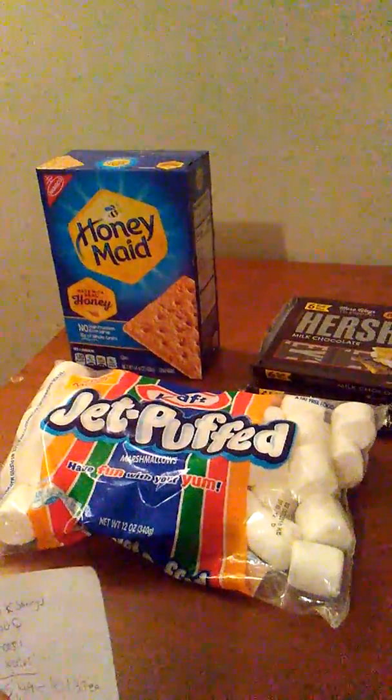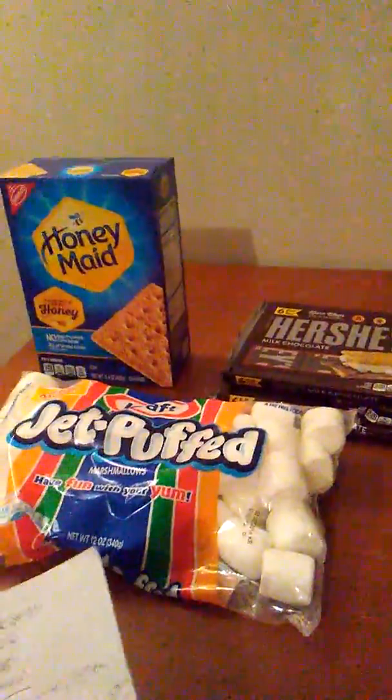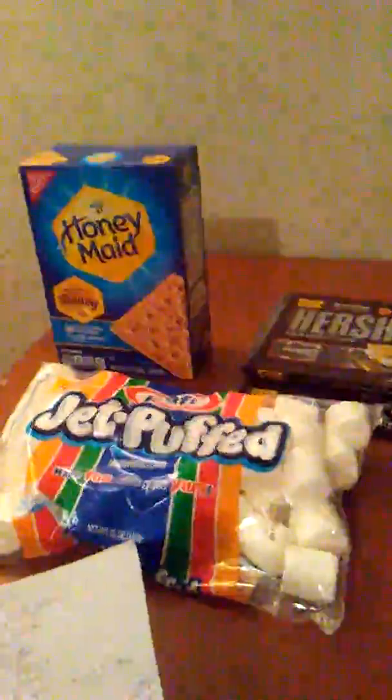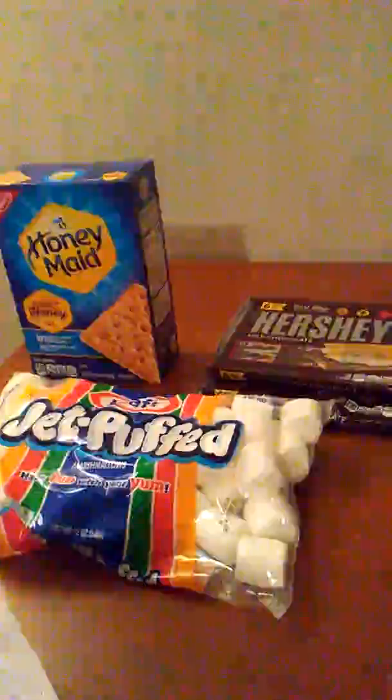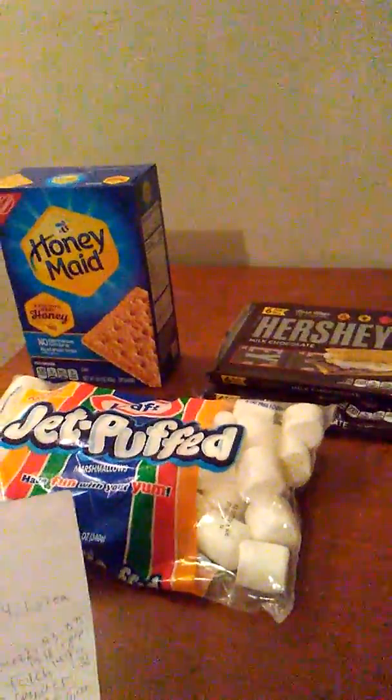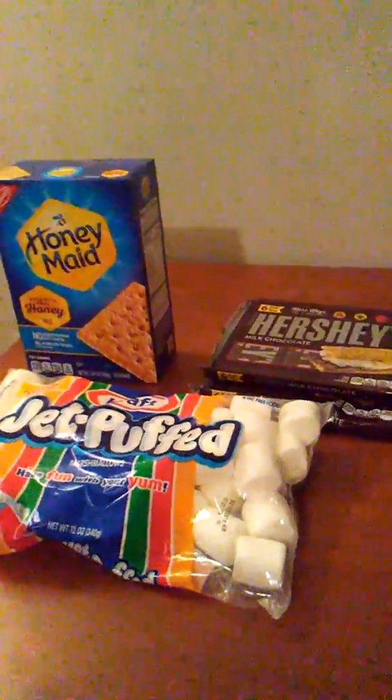I didn't think it was a bad deal, but if they had rung up two for $6, it would have been $4.49. I'm debating whether I should go back and get my dollar if I end up heading that way tomorrow.